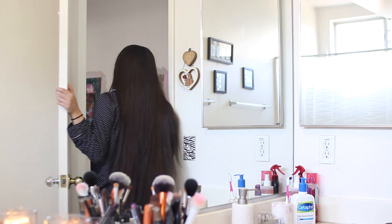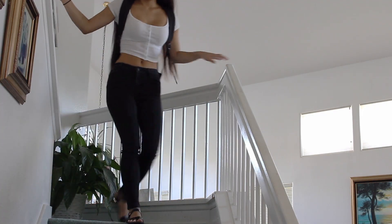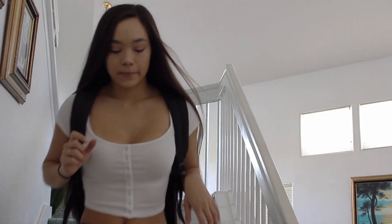And I'll be right back after I change. This is my simple outfit for the day — my top is from Forever 21, jeans from PacSun, and I'm ready to go.